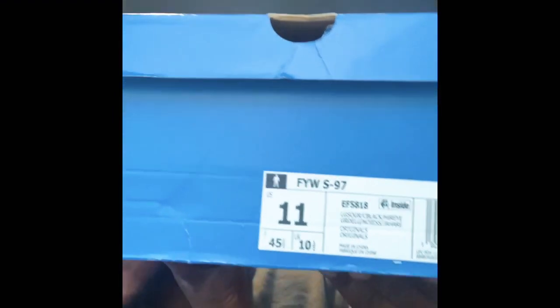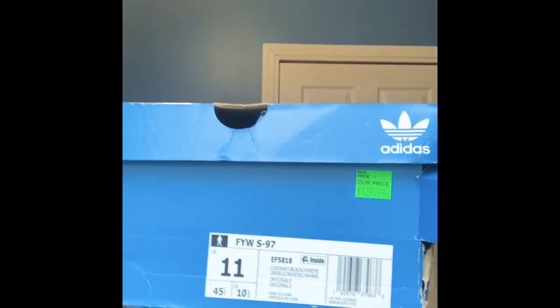First sneaker we got is some Adidas — I don't even really know what these are called. I got these from the Adidas outlet, probably like $60 something. They nice though. I pretty much just match them with like a gray or black outfit. Here's the box — size 11. The actual price was $140 but I got them on sale.